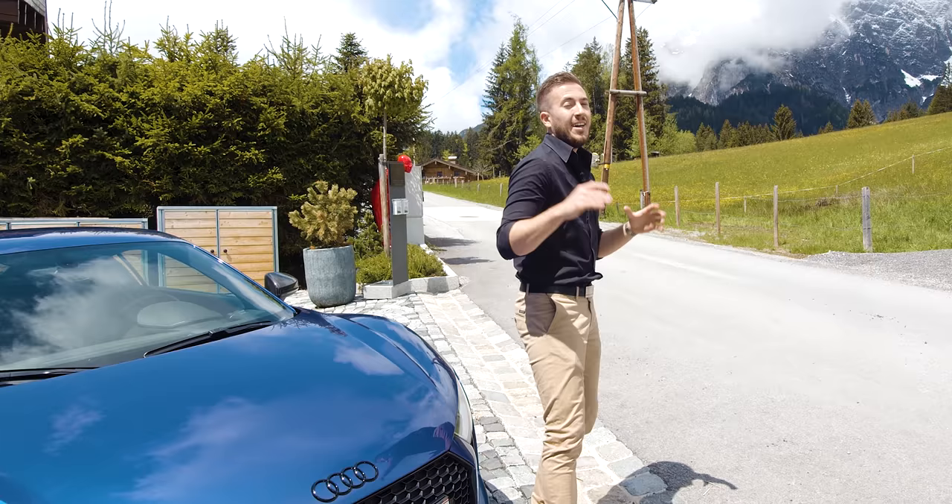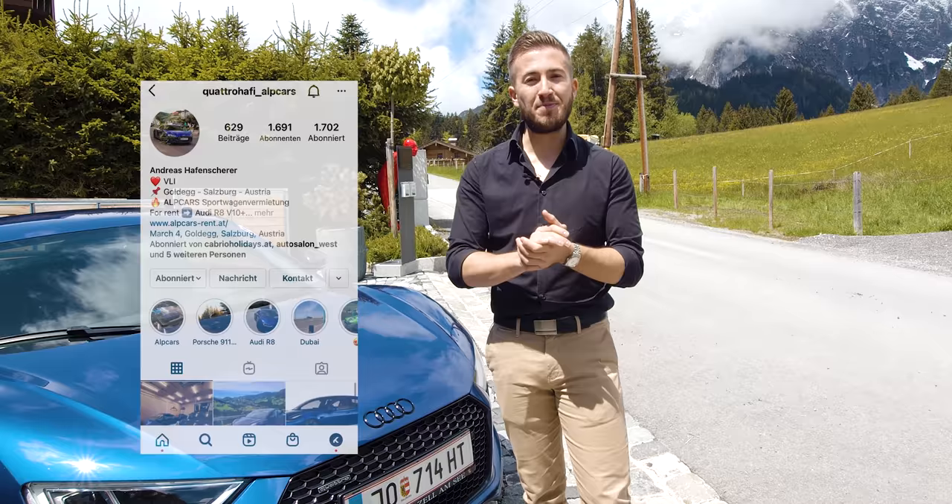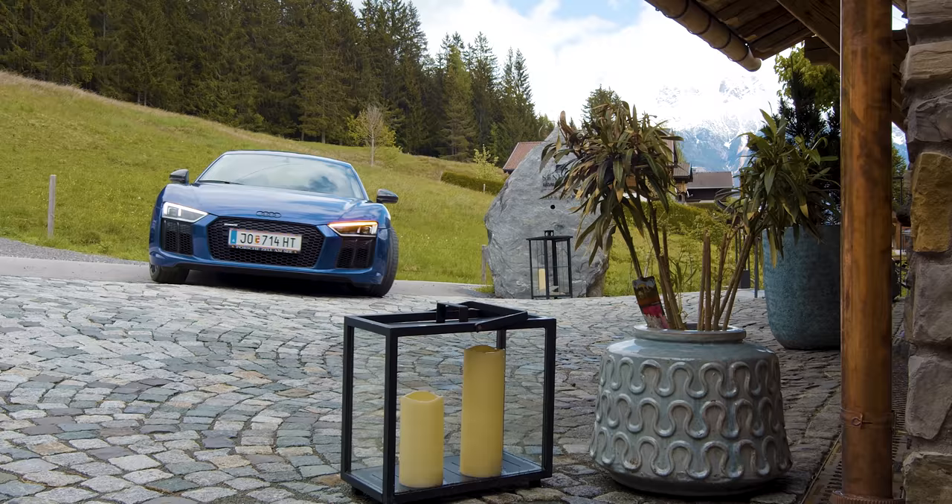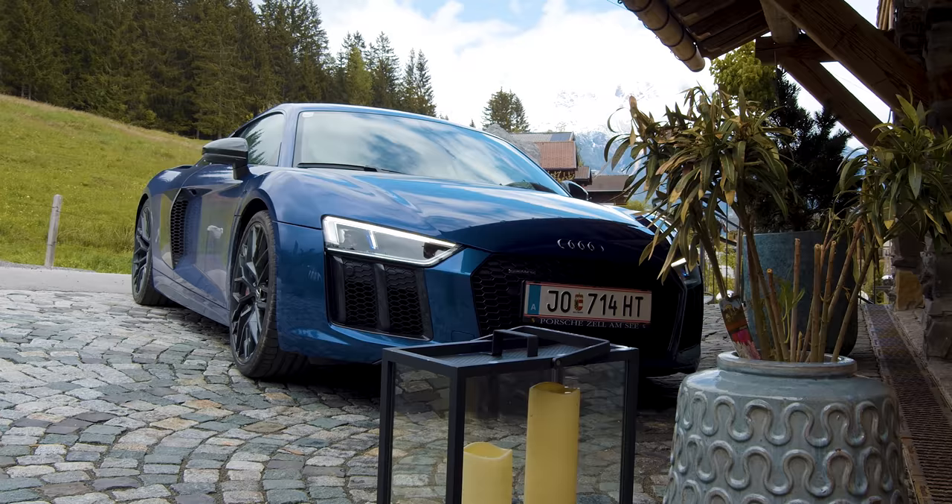At this point, thank you to the Alp Cars Rentals today — we have already worked together many times. Thank you for the blue R8 here, a wonderful car. You can buy it as a birthday gift or for an auto fanatic to surprise them. It's really a very, very cool story.